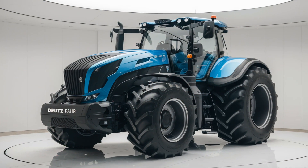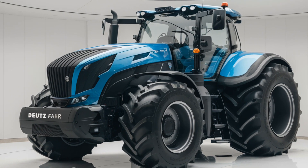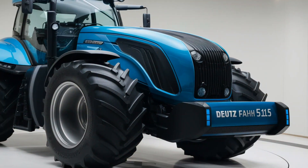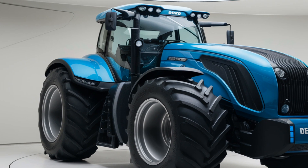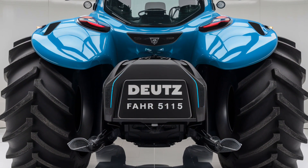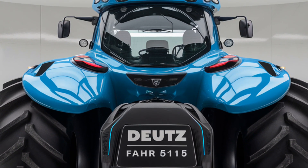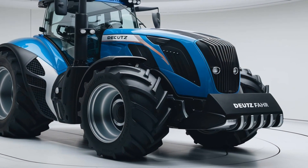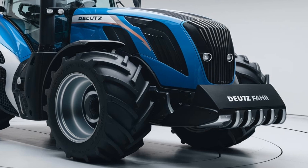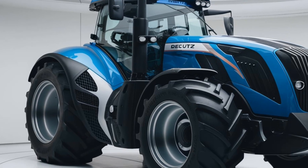Welcome to Tractor Talk Show, where we bring you in-depth insights into the latest in agricultural machinery. Today we're diving into the 2025 Deutz-Fahr 5115, a tractor that combines German engineering, performance, and innovation to help farmers optimize productivity. The 5115 is a popular choice for farmers who need a reliable and versatile workhorse, whether you're working in the field, transporting goods, or handling heavy-duty tasks around the farm.